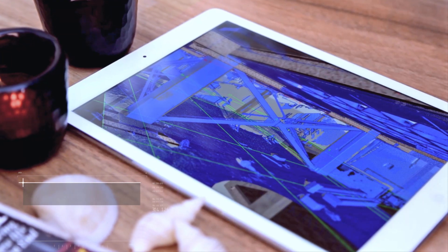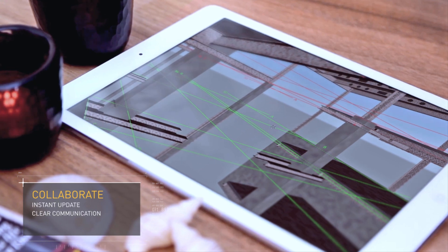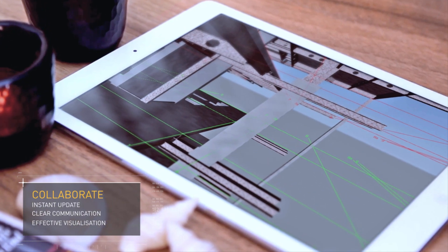And also to be able to show clients progress on site, how different areas are looking and how they're going to look in the future, and really help with that aspect of visualisation at different stages of the project.